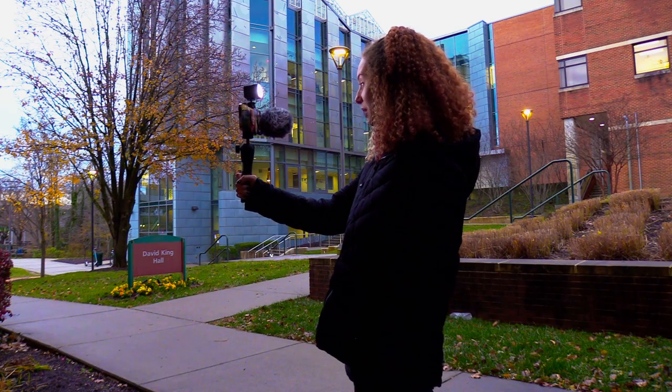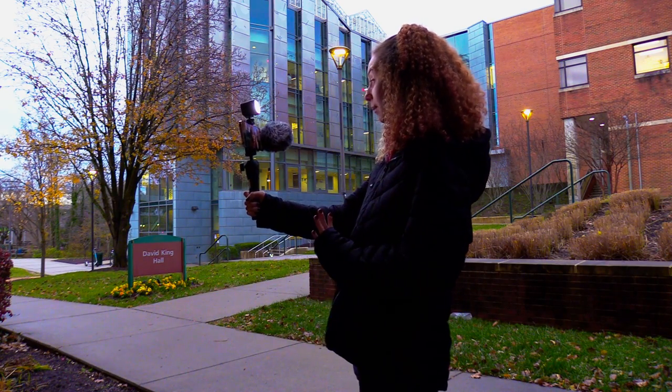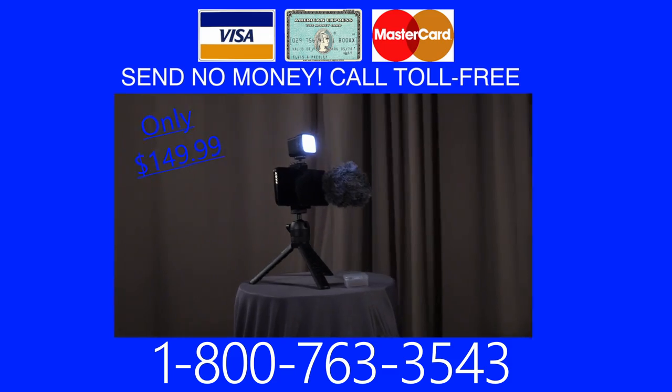Hey everyone, welcome back to my channel. So today I'm on campus, and if you can't see, there is a crazy storm coming onto campus. To order your Rode Vlogging Kit, just call 1-800-763-3543.